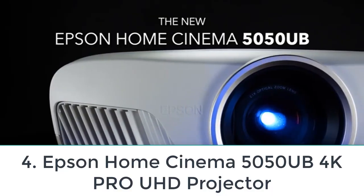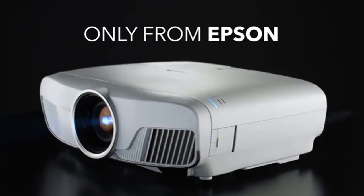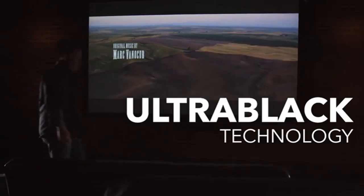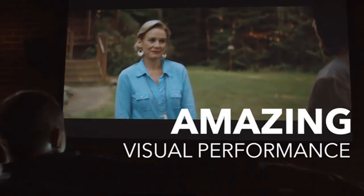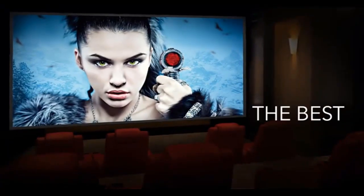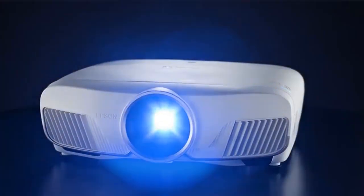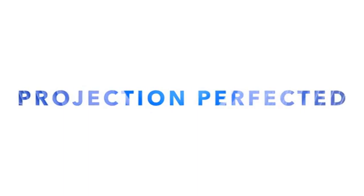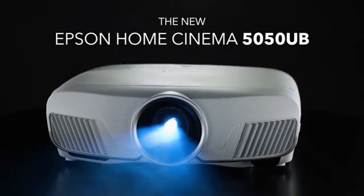Number four: Epson Home Cinema 5050UB 4K Pro UHD Projector. Epson has been known for having some of the best pixel shift technology, pushed even further in the 5050UB. I tested the clarity and details by watching Mad Max: Fury Road and the results were astonishing. The experienced latency on this projector was 23 to 27ms, which is pretty darn good for the Epson 5050UB.